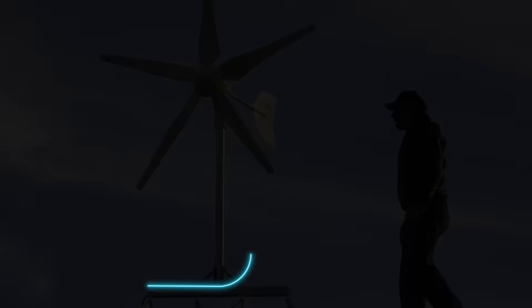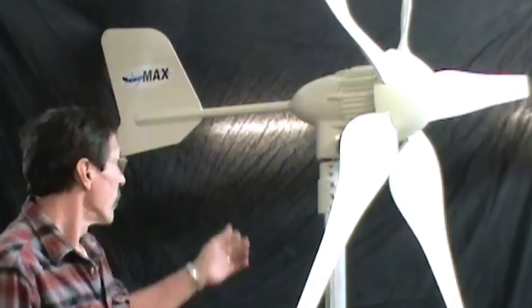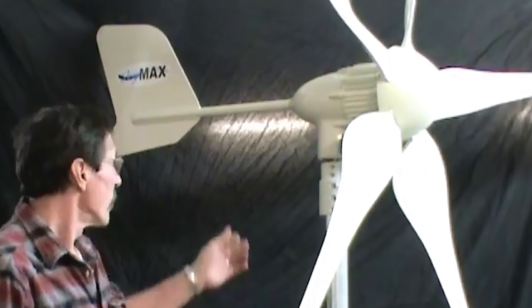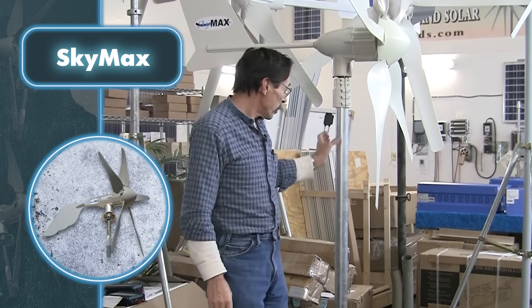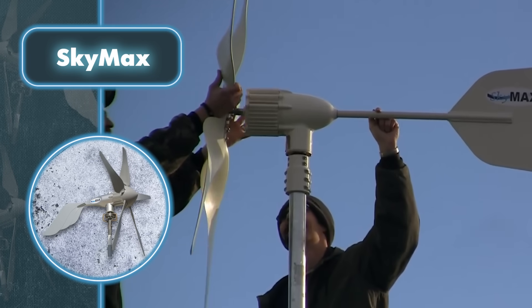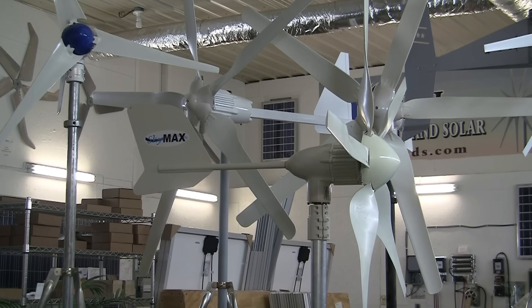Sky Max: while this windmill looks like a sophisticated and not-so-portable solution at first, don't judge too soon. The Missouri Wind and Solar company might just change your perspective. Weighing in at only 77 pounds, the wind turbine body and its five blades are easily assembled into a singular device for capturing wind energy. It can be conveniently installed on a house roof or any required location.